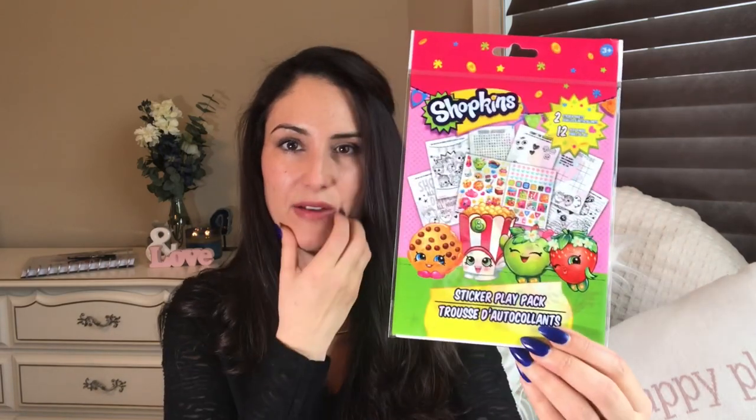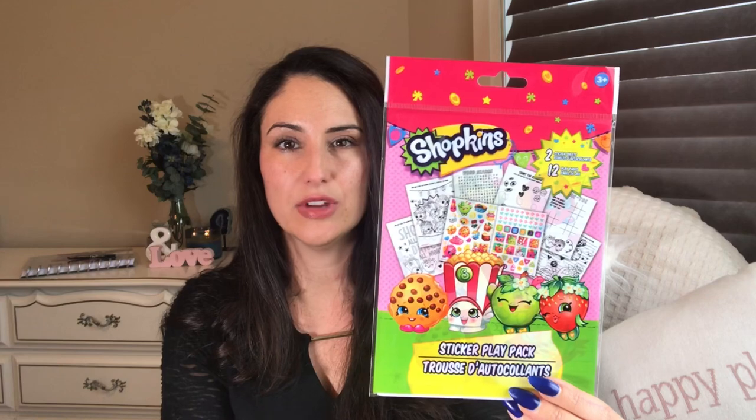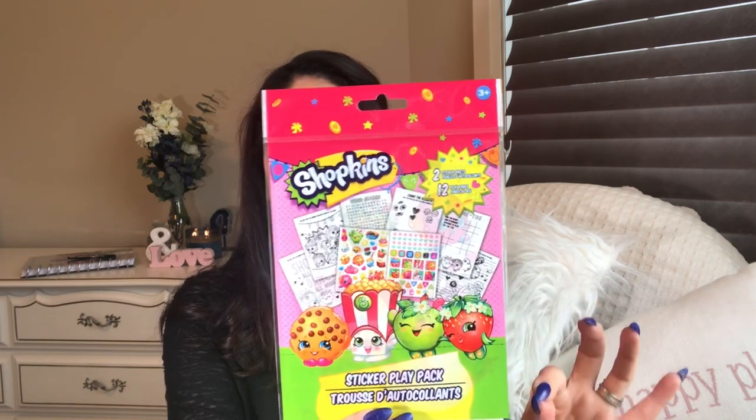Same with these little guys — they sell at Dollarama for about $1.50. I know it's only 25 cents more but you're still saving a little money, especially on taxes. This is a two-pack of stickers with 12 pages of coloring and activities. I've also previously hauled squishies and cute little plastic drinking cups from Dollar Tree — check my previous haul for those.